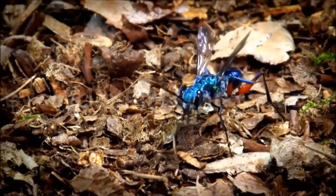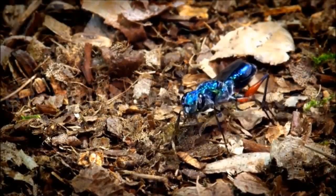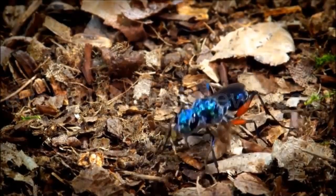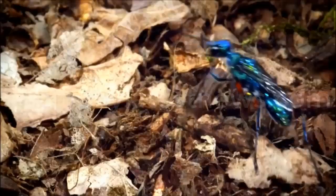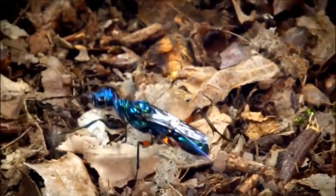Here we have a beautiful predator and parasitoid Ampulex compressa, commonly known as the emerald cockroach wasp or jewel wasp. She is looking for something incredibly important: a food source for her unborn young.